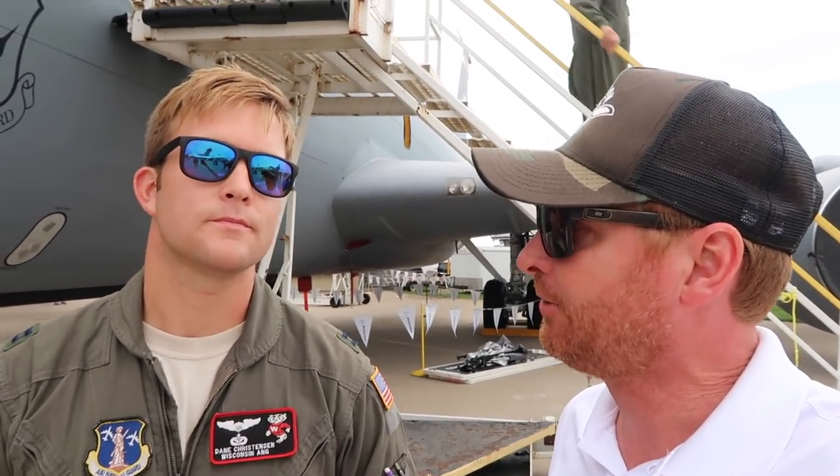What are the different kinds of airplanes that you guys can refuel? We can refuel almost any Air Force airplane, Navy, Marine Corps, and even foreign allied countries. Anybody that's a receiver, we can.